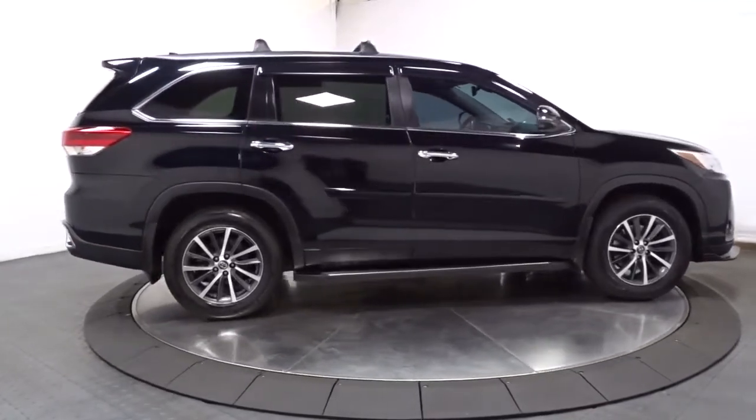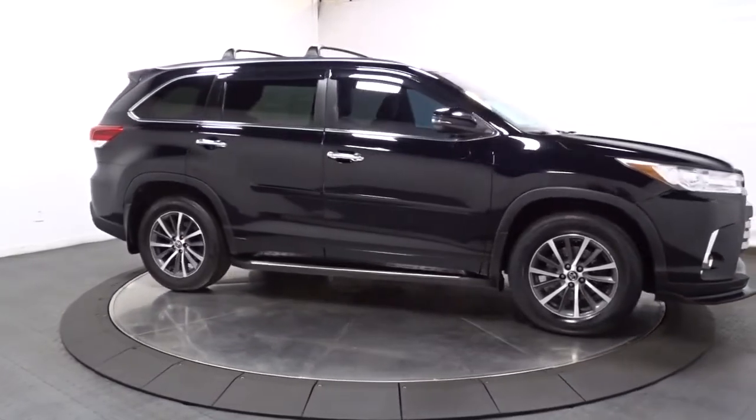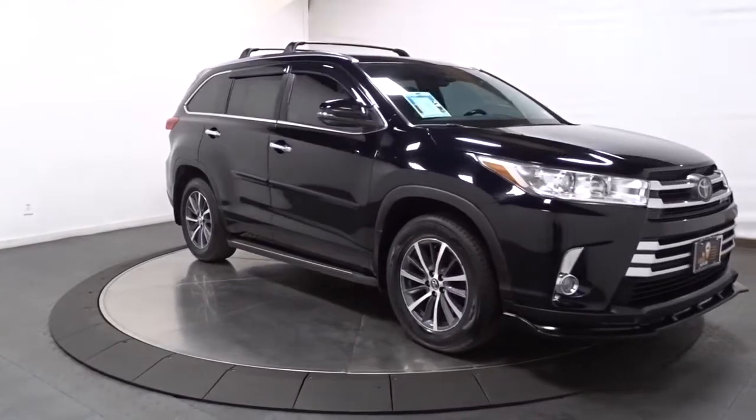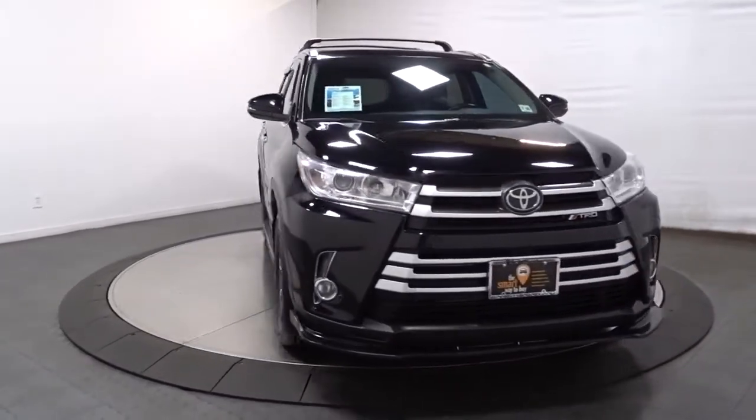Get ready to build some family memories. You deserve a family vehicle that knows how to multitask. Take this versatile Highlander out for a spin and let our professional staff show you our commitment to outstanding customer service. We look forward to meeting you.